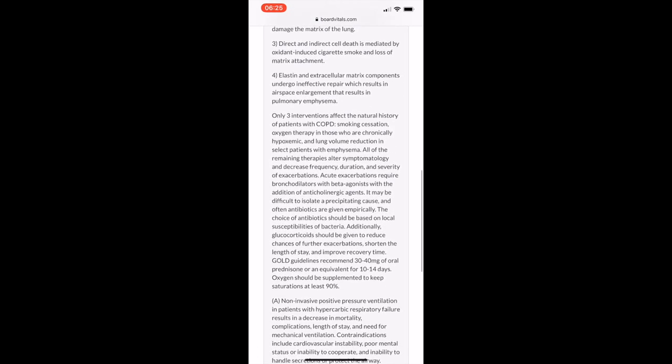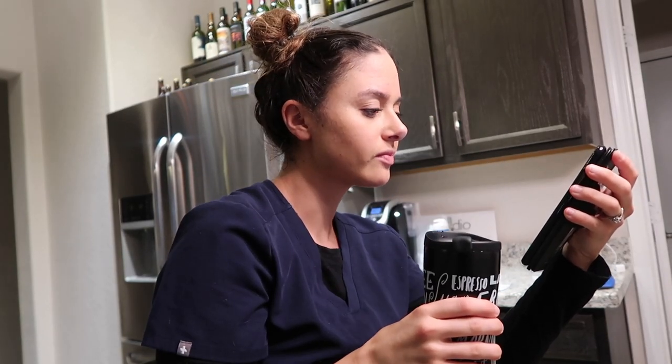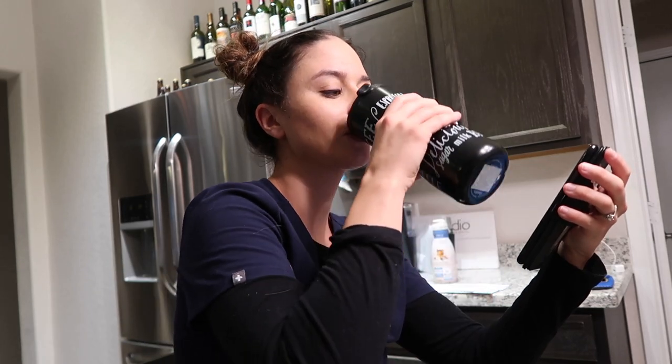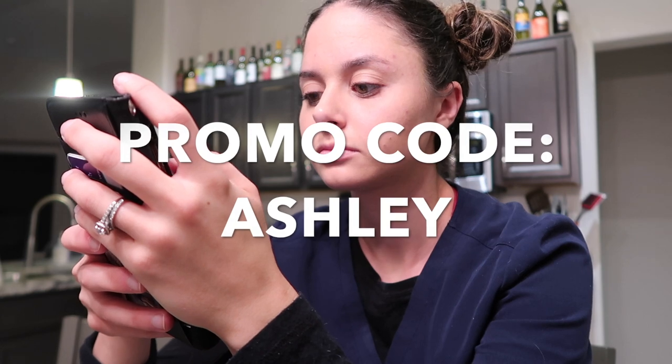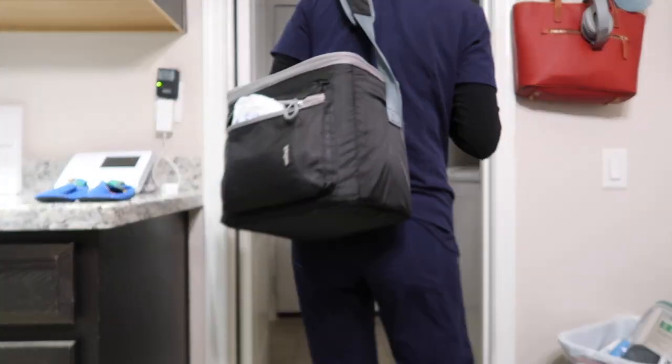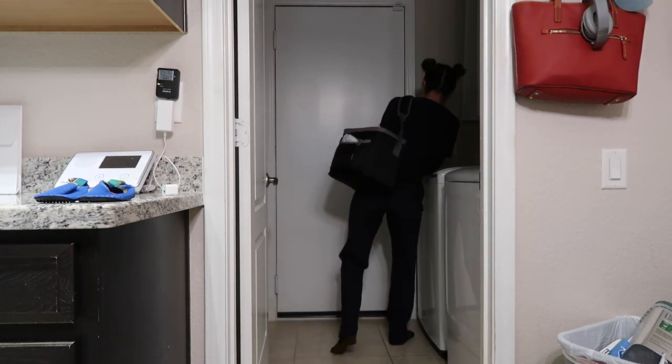I love these question banks because it's an easy way to test your knowledge, and they also have awesome rationales. You can sign up for free — no credit card required — and they have very reasonable rates for their question bank. If you're interested, I'll leave the Board Vitals link down below, and use promo code Ashley to save 20% off.